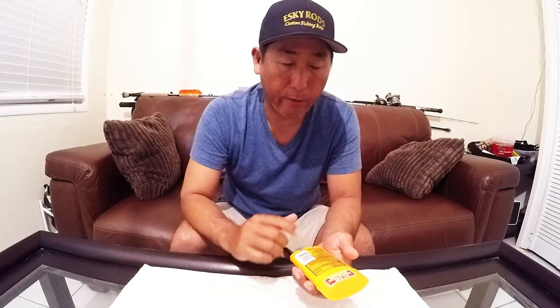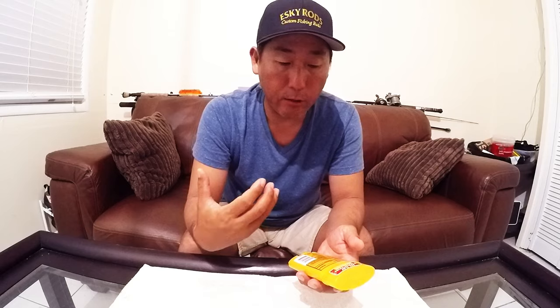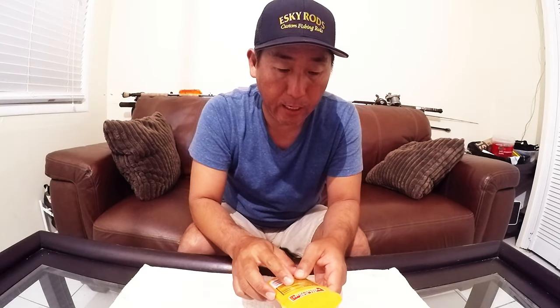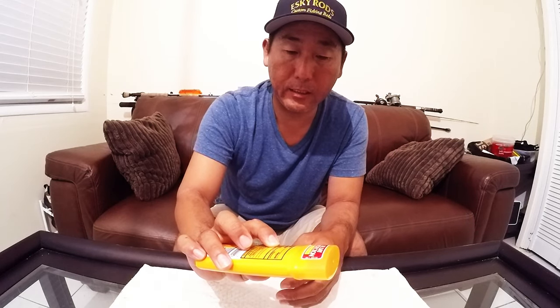I learned this trick from a pharmacist friend of mine who's also an outdoorsman. This is the remedy he totally recommends to everybody that comes to see him at the counter. He uses it for most any type of topical itch and says it works really well. And that is to use antiperspirant - specifically what you're looking for is the active ingredient, which is aluminum zirconium.